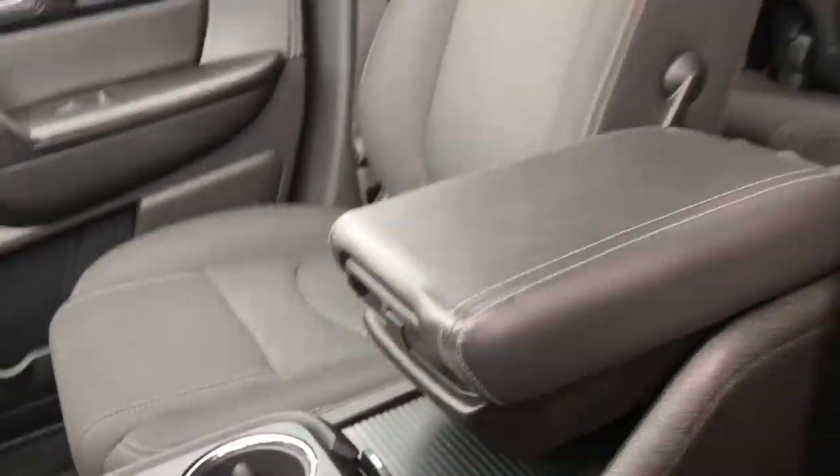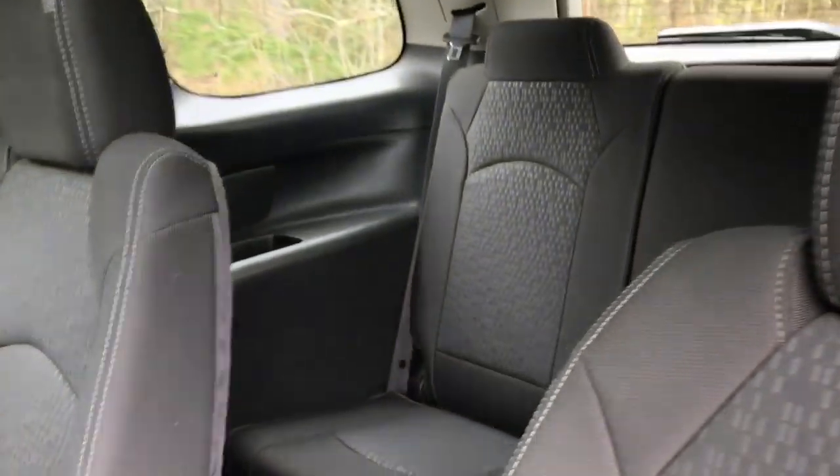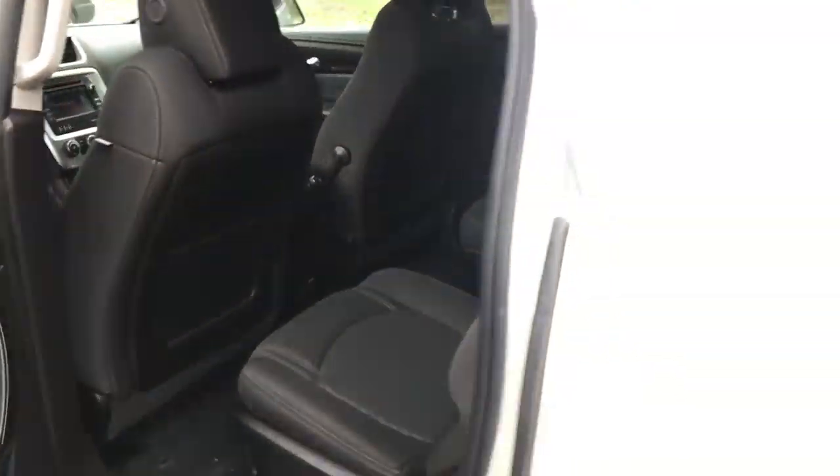Got your cupholders and your center console. Go ahead and take a look at the back seat here. As you can see you've got rear buckets, easy access to that third row back there, as well as plenty of leg room for all your passengers.